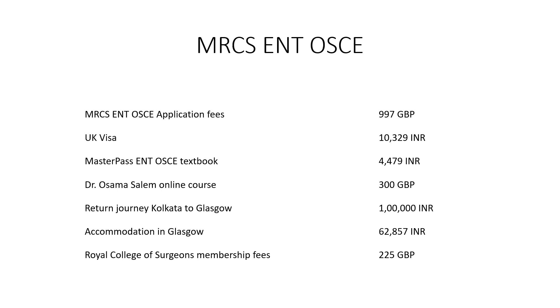The visa that I had applied for cost me around 10,000 Indian rupees. I had bought a textbook by MasterPass which cost me around 4,500 Indian rupees. I had also taken an online coaching course provided by Dr. Osama Salem, which cost me around 300 British Pounds.